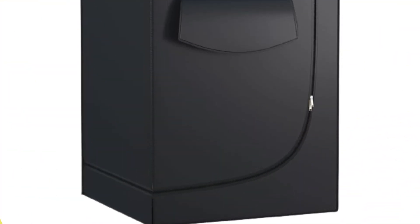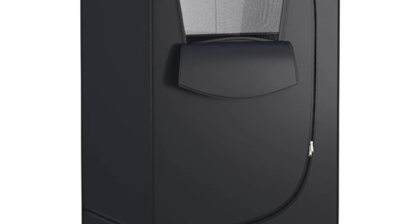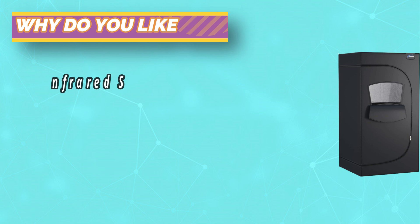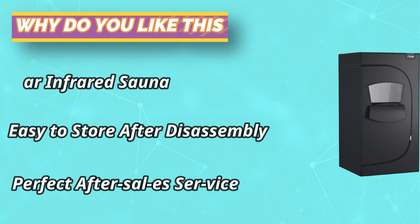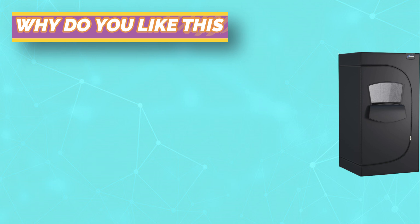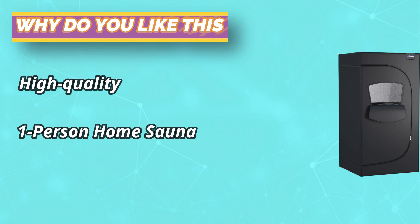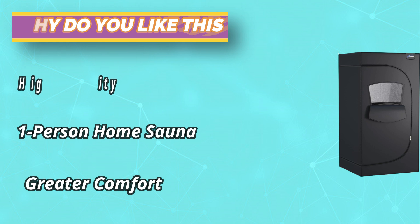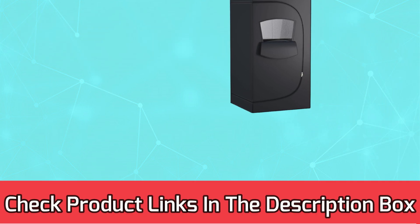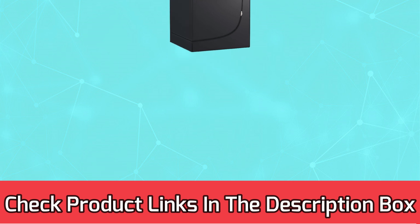The far infrared sauna is a dry sauna and you only need to carry a towel to wipe away sweat when using it. The removable frame requires no installation tools and is easy to store after disassembly. The stainless steel structure is not easy to deform and has a long service life. For current prices and discounts, check the links in the description box.